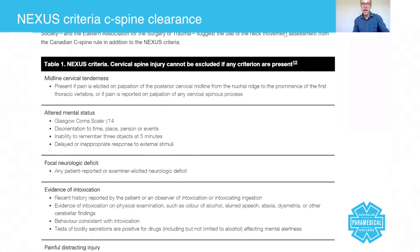Midline cervical tenderness is present if pain is elicited on palpation of the posterior cervical midline from the nuchal ridge to the prominence of the first thoracic vertebra, or if pain is reported on palpation of any cervical spinal process. In other words, when you press down in the middle and the patient says 'ouch,' that's a positive finding.